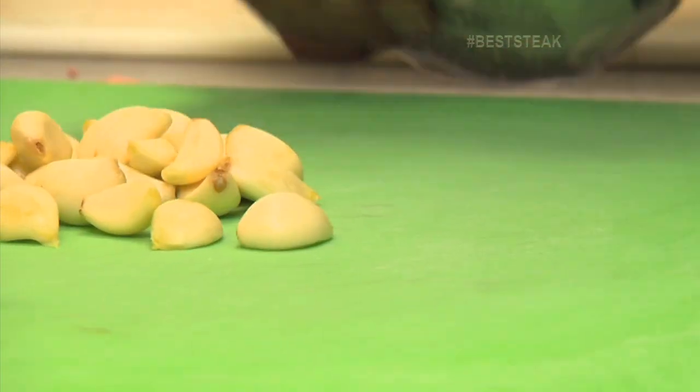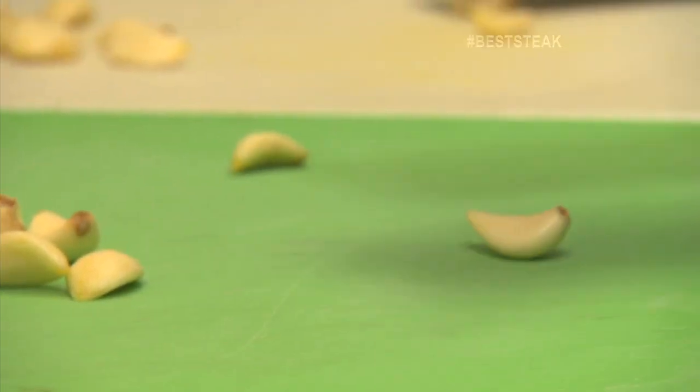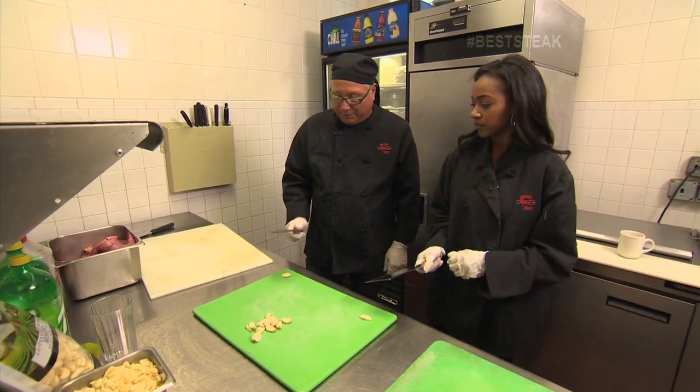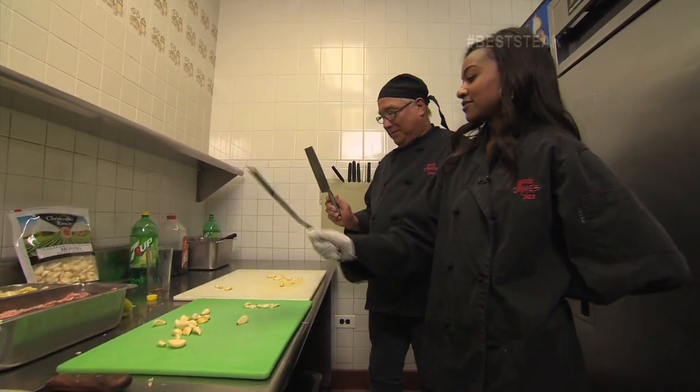First thing we're going to do is start off with garlic. I got utensils — but you're not going to cut, you're going to slap down like that. Hand behind the back. In position. Knives up. Smash!